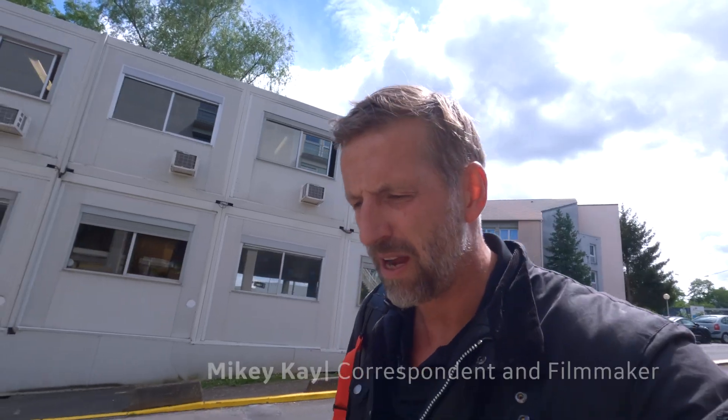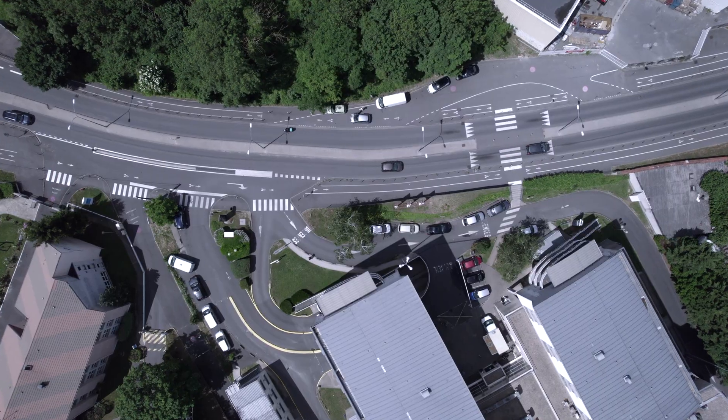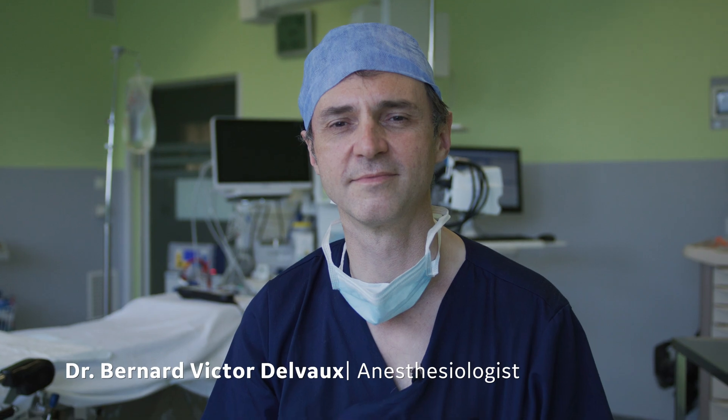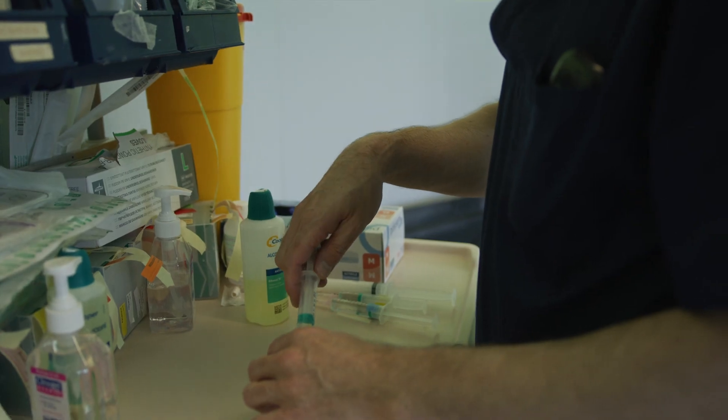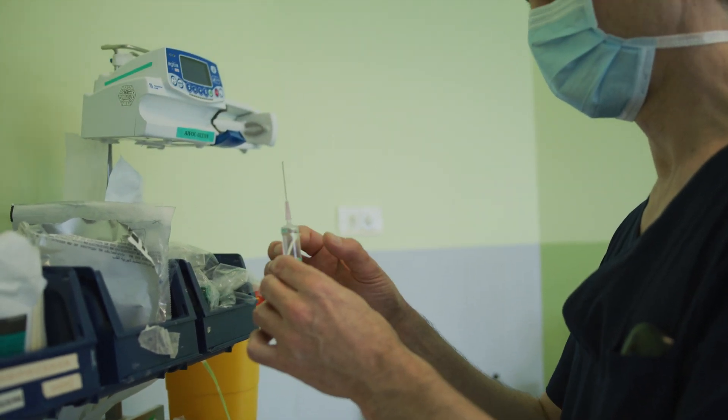Point of Care Ultrasound has been around for a while now, but artificial intelligence with Point of Care Ultrasound is a new advancement that is very much in its infancy. I'm about an hour southeast of Paris in France, and Dr. Dalvo, who I'm going to spend the day with, is an anesthesiologist specializing in ultrasound-guided regional anesthesia nerve blocks. He's at the forefront of this ultrasound and artificial intelligence evolution.